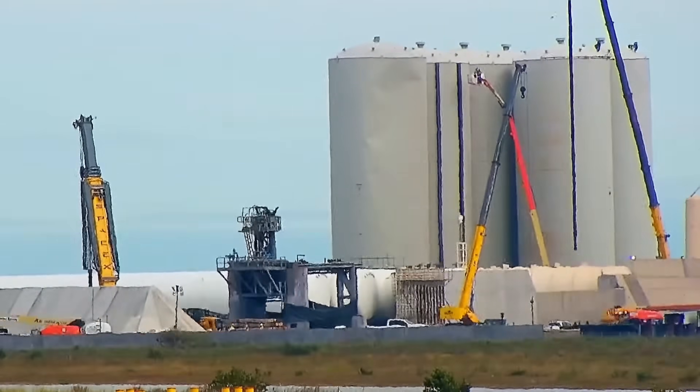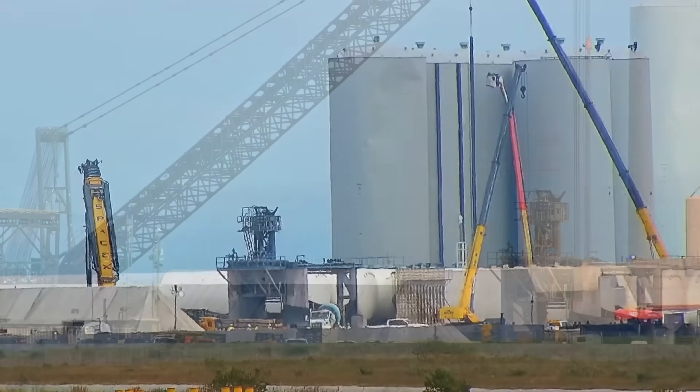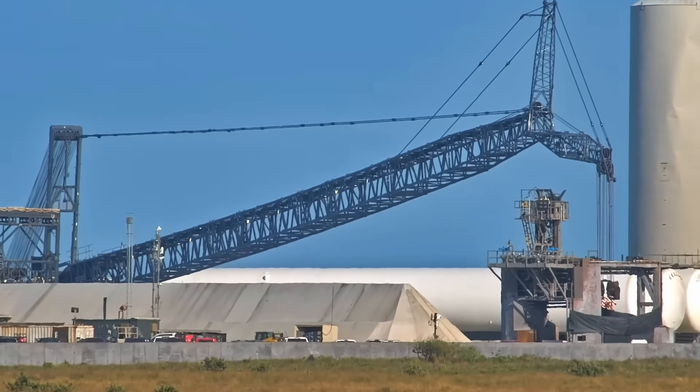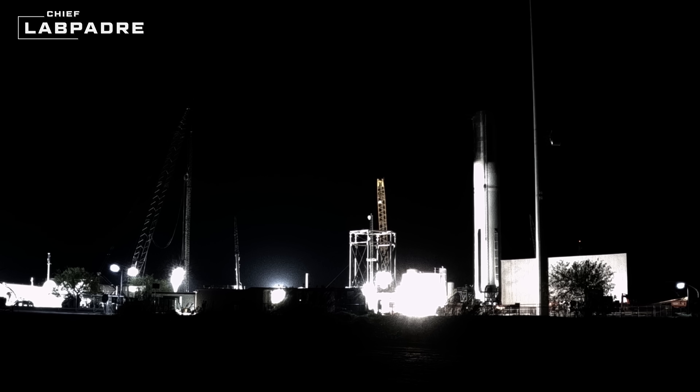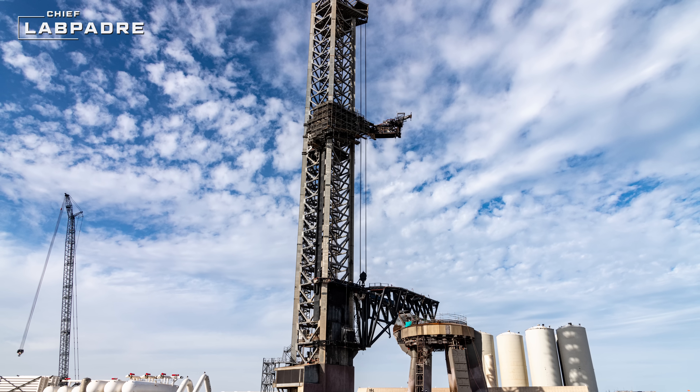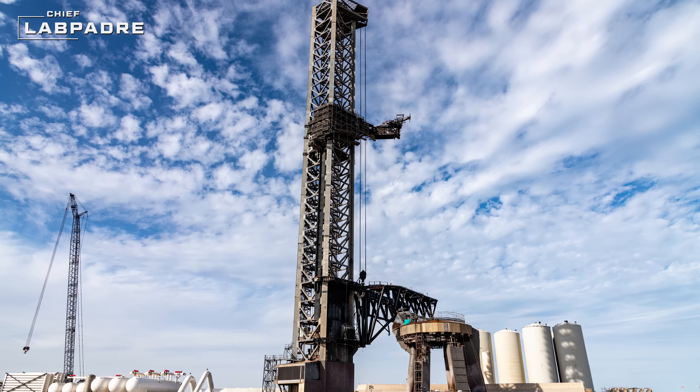This week at Starbase, the Orbital Tank Farm receives some reinforcements, SpaceX's LR-11000 is laid down for a possible reconfiguration, and Booster 12 is cryo-tested at the SpaceX Massey's Outpost. Thanks for joining us for episode 98 of our weekly SpaceX updates. Now let's dig in.